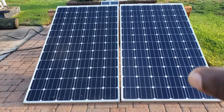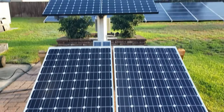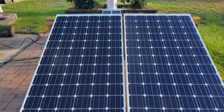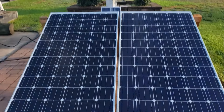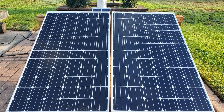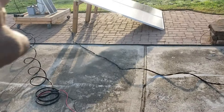Hey guys, welcome back to the channel. Today we're going to be testing the fixed mount solar panel versus my tracker solar panel. We have the exact same wattage — they're both about 330 watt panels. We have these two connected in series and the two tracker connected in series, so together they're both putting out 660 watts. Let's see which one puts out the most power throughout the day.